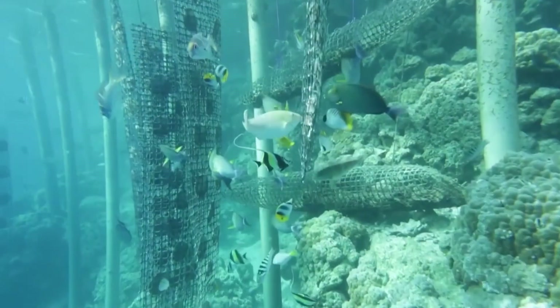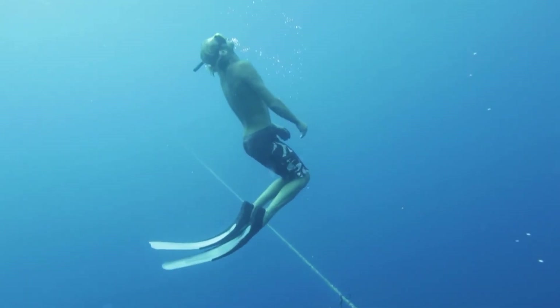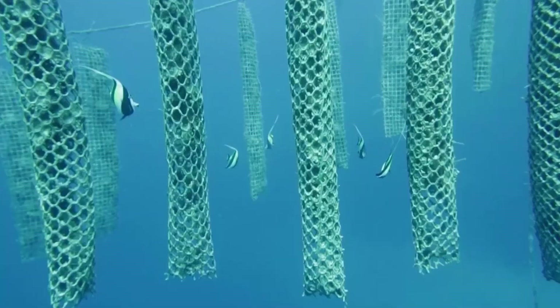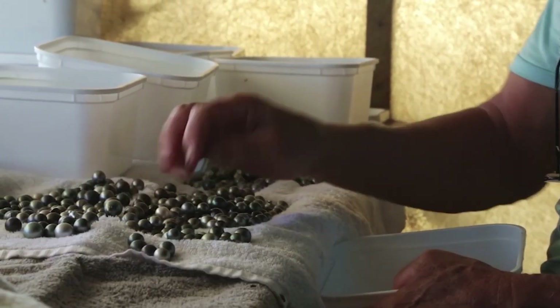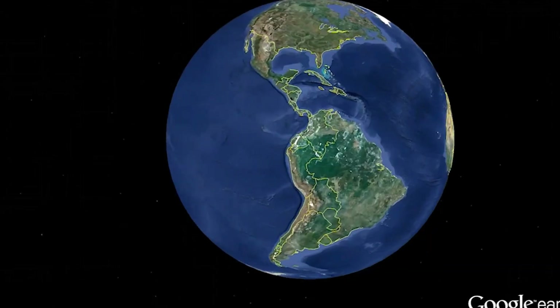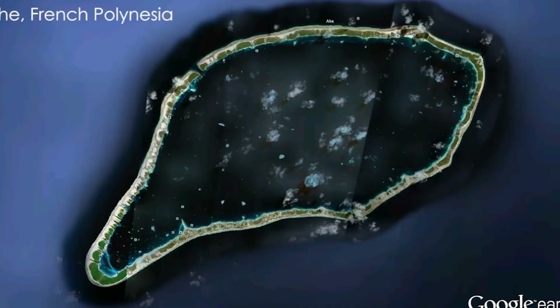Kamoka Pearl is a family-run business thriving on the art of pearl cultivation. Their underwater farm houses mollusks in nets suspended from cables, where each mollusk spends months nurturing a single pearl. When harvest time arrives, divers descend to carefully select the right shells from the nets. Back on land, the mollusks are gently opened with precision tools to reveal the lustrous gems inside.